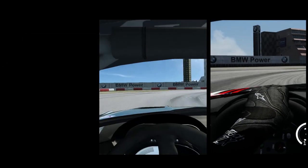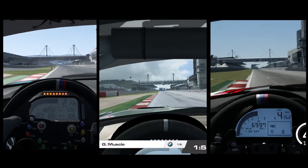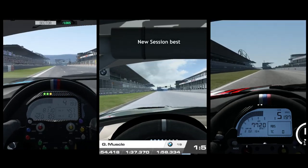Though famed for hoarding hotel beach towels, Germans are quite open when it comes to licensing cars and tracks for racing simulators. It's for that reason alone that we find ourselves with both the BMW Z4 GT3 and the Nürburgring GP in Assetto Corsa, Race Room Racing Experience and Project Cars. Of course, this means only one thing — yes, it's time for a comparison video.